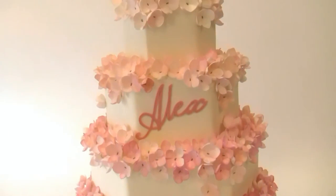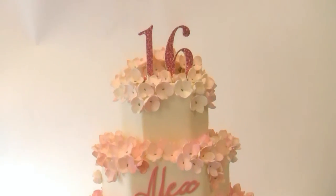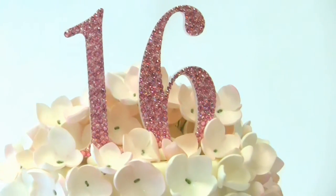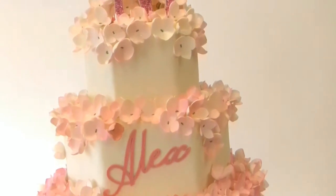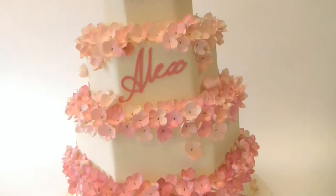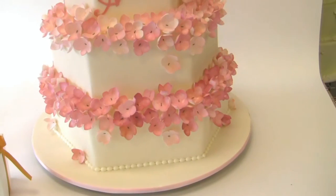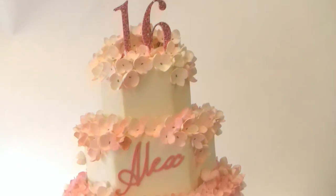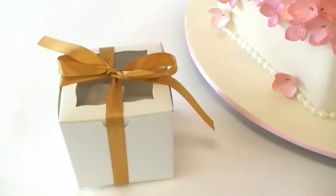Hey, this is Alex's Sweet Sixteen Cake. It's based on one of our wedding cakes actually. We have a glittery sparkly crystal topper and then her name, and then we did the hydrangea in a really pale pink down to a little bit of a darker pink that matches her invitation. And then we have cupcake favors.